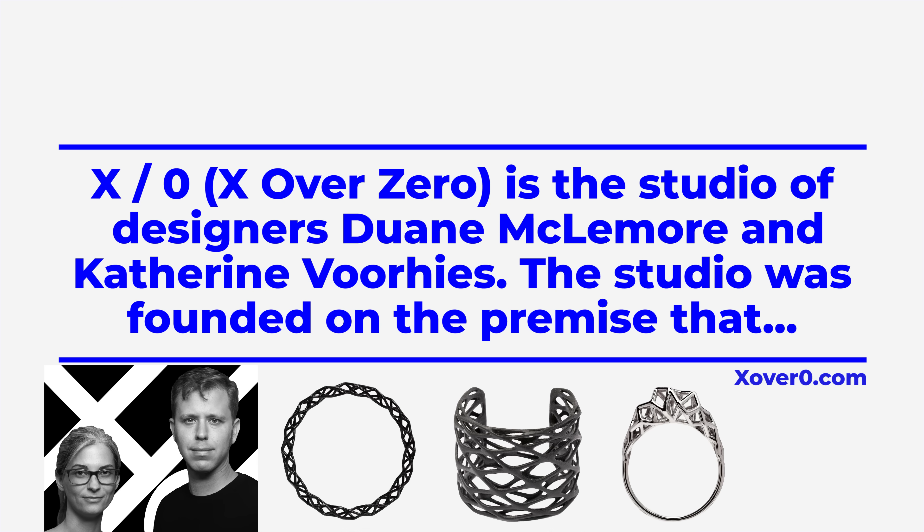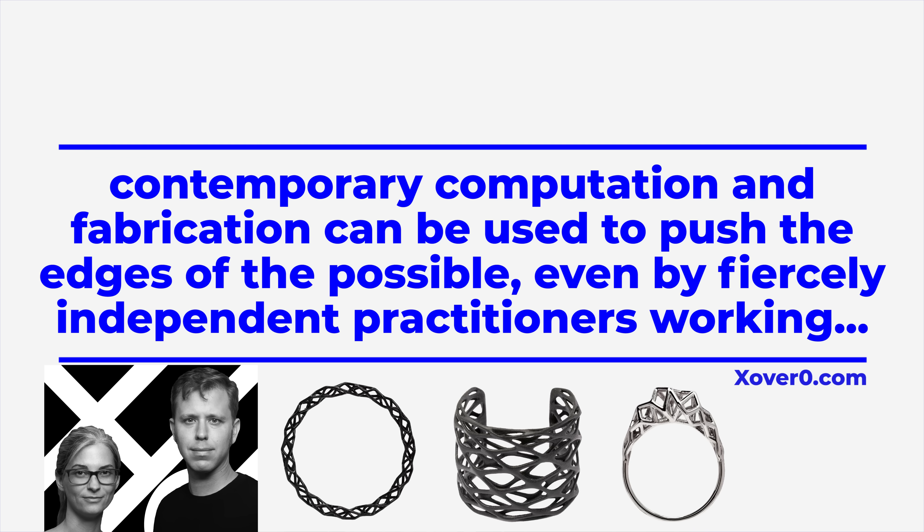We've all seen people wear awesome 3D-printed creations, but what about taking that to the next level? That's exactly what Dwayne McLemore and Kathryn Voorhees did. After the crash of 2008, they wanted to find a way to better utilize their skills and see what they could do together. The couple created the company X Over Zero — a studio founded on the premise that contemporary computation and fabrication can be used to push the edges of the possible, even by fiercely independent practitioners working with tight constraints. McLemore was into computational design and scripting, while Voorhees worked in fashion design and graphic design.